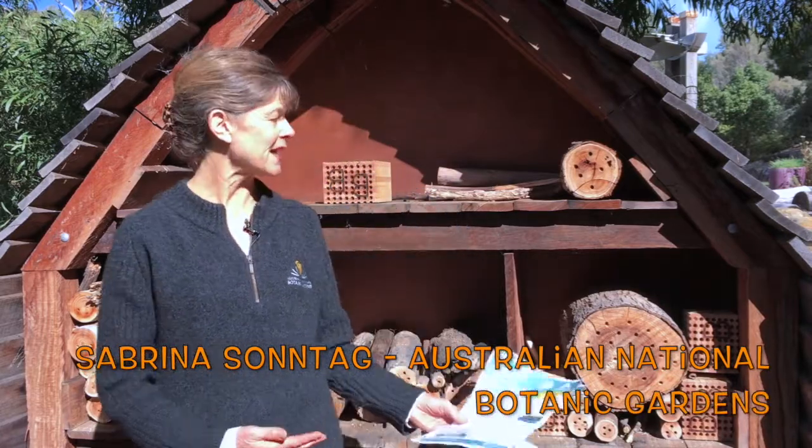We are currently standing in front of the native bee hotel that we have here in the gardens. This is a place that we have constructed to provide nesting sites for many of the native bees that live here.